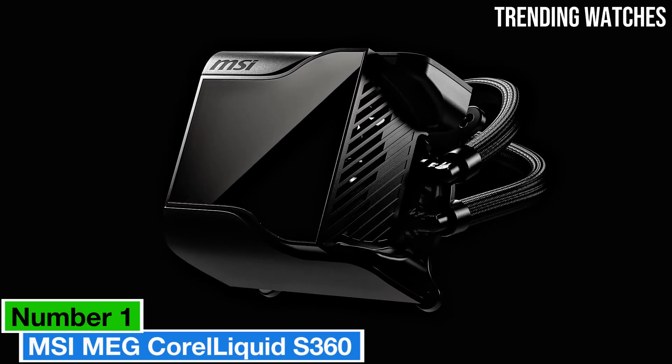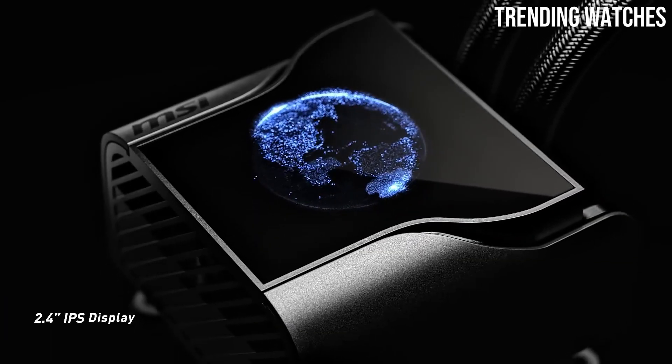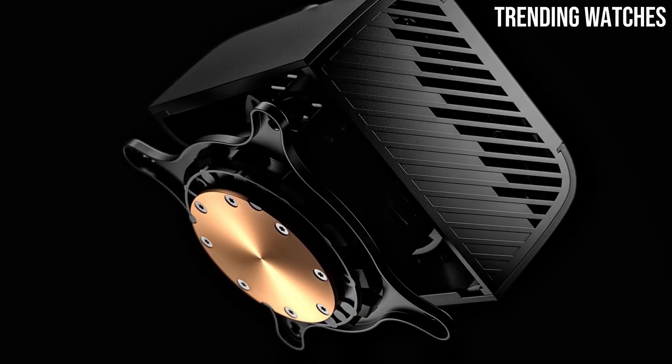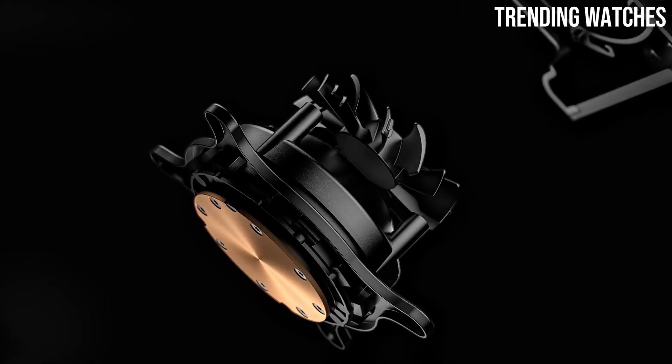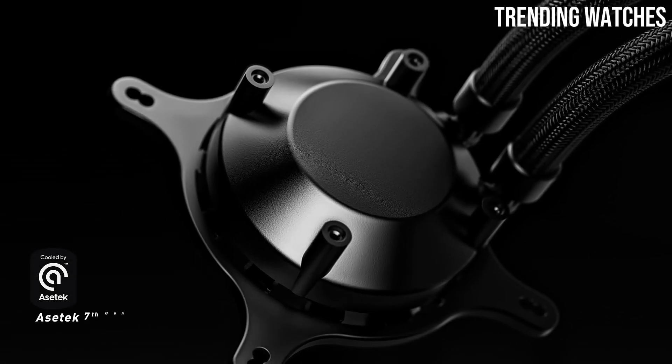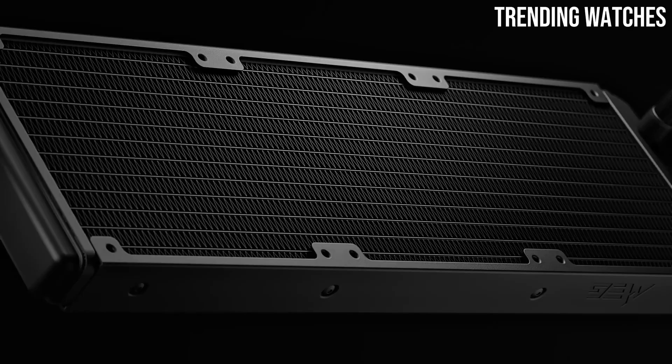Number 1: the MSI MEG Core Liquid S360 is a standout choice in the world of all-in-one liquid coolers. Designed for gamers and creators alike, this cooler not only delivers exceptional thermal performance, but also adds a touch of elegance to your build with its sleek aesthetics.